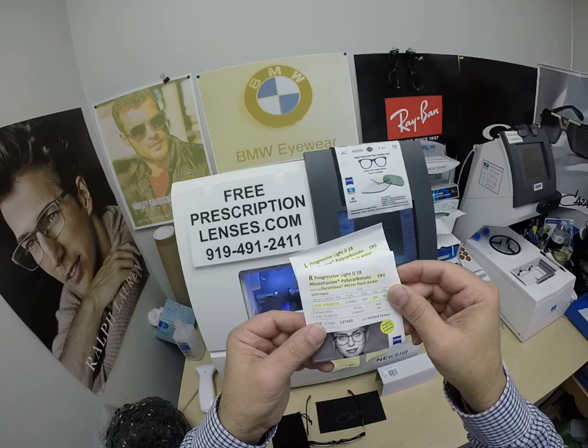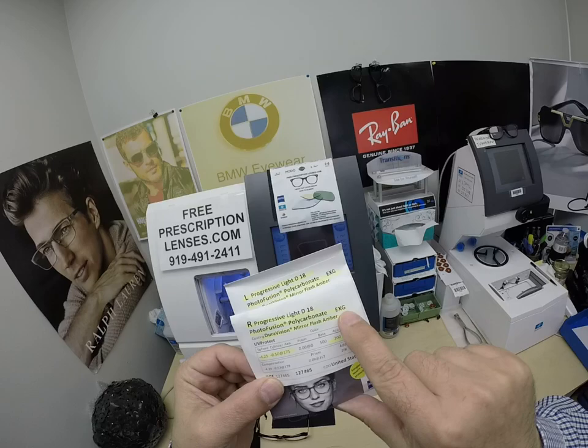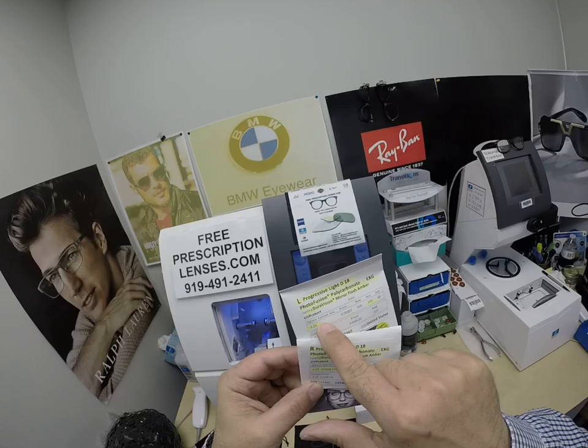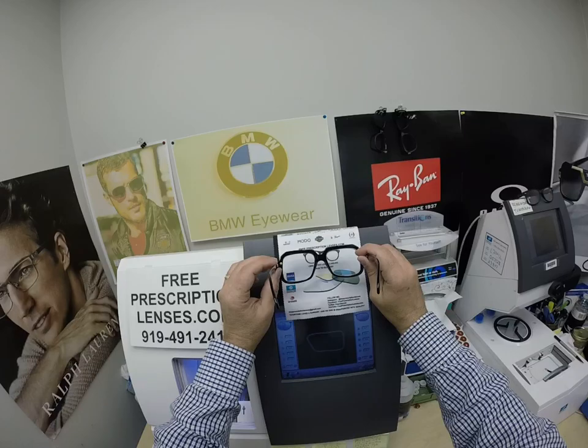You get all the original packaging from Zeiss. The progressive Light D18 — which is the corridor length — Photofusion, polycarbonate, EXG the extra gray, DuraVision mirror flash amber, which I call the gold flash, and the amber gold flash. That's the prescription for the right eye, AdPower, and prescription for the left.